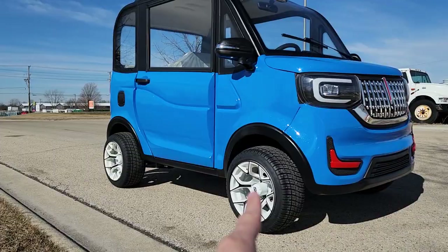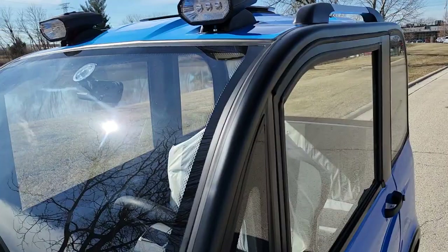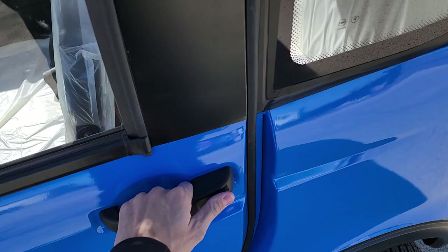These lights are real working lights. It's LSV street legal with a 25 mile per hour max speed. We can add lithium batteries. You also have the nice rack on the top, LED lights on the top, and a rear view mirror on the inside.